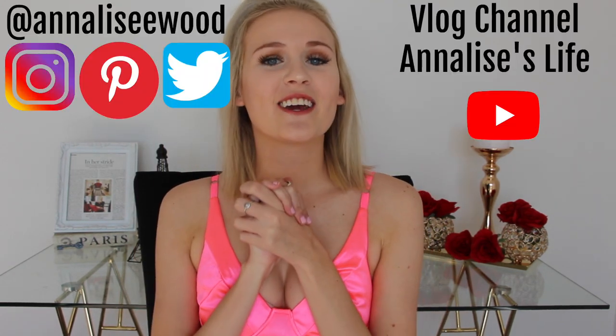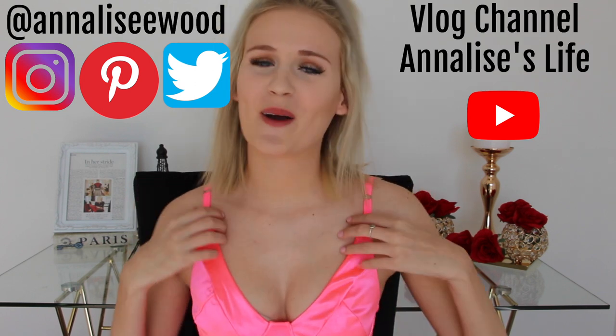Hey friends and welcome back to my channel. My name is Annalise and today's video is very exciting because it is a shoe haul. Yes, you have that right, a shoe haul — not just a high heel haul.